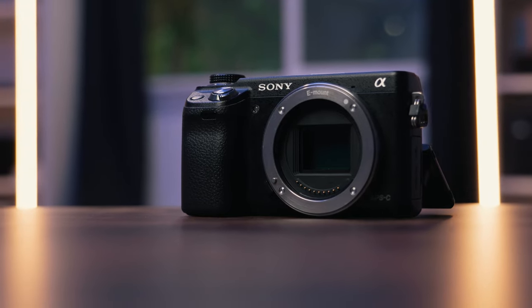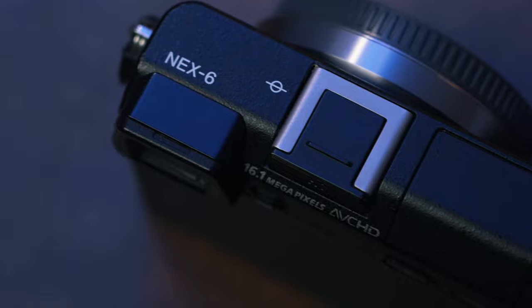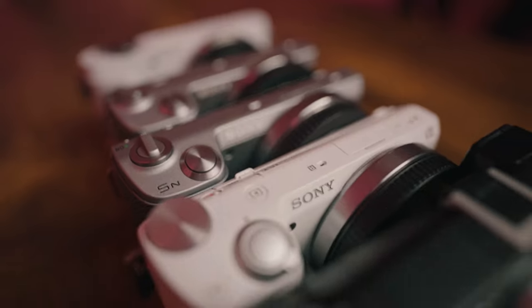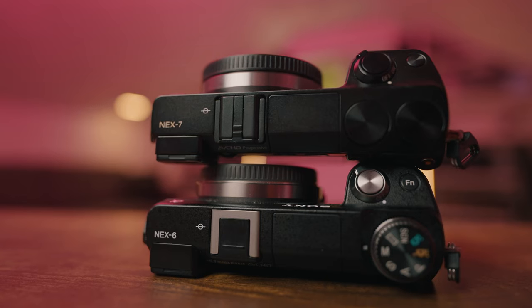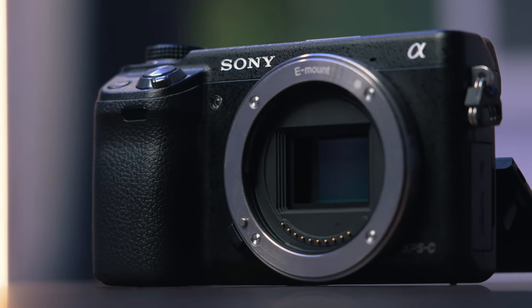The Sony NEX6 was released in 2013 and was essentially Sony's final NEX series camera before the Sony A6000 was released, which sent us into a wave of A6000 cameras still in production even today. It's an interesting NEX series camera because it takes a lot of the good from cameras both above and below it in Sony's NEX line to create what I think is one of the best budget mirrorless camera options even in 2023.